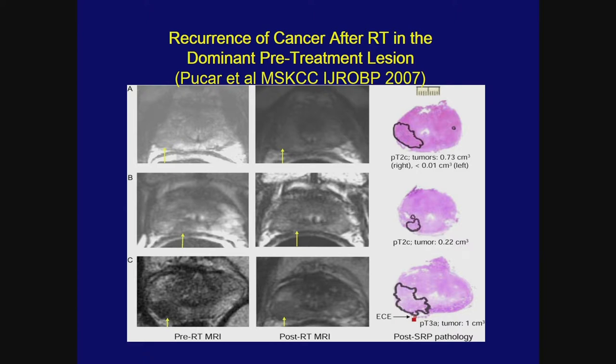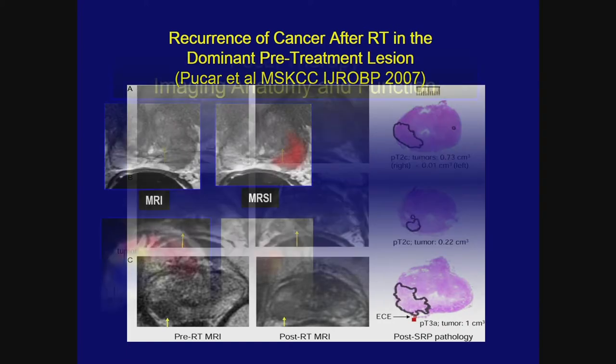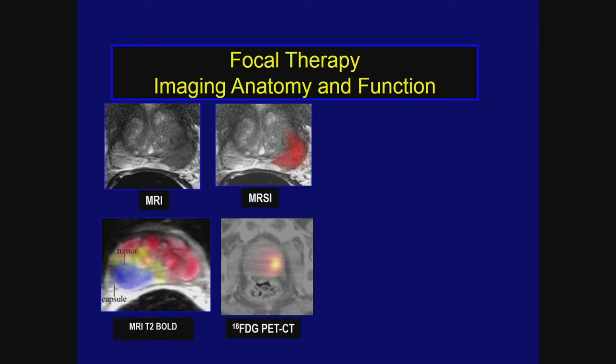...is the importance of the dominant intraprostatic lesion (DIL). It is well known in urologic oncology that this is where recurrences occur. In an early study at our institution, the dominant lesion was identified, and on step sections post-prostatectomy, the original lesion location is precisely where patients ultimately fail. So if we are going to intensify dose, we need to push that dose toward the DIL — the dominant lesion identified prior to radiation and the exact area where patients recur.